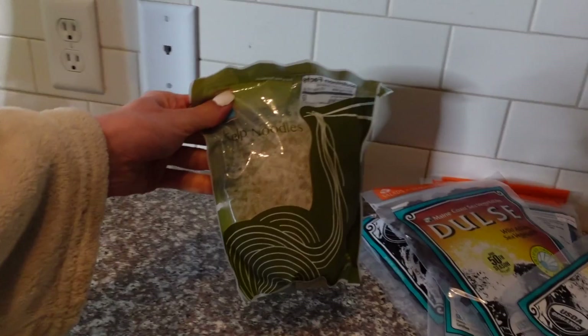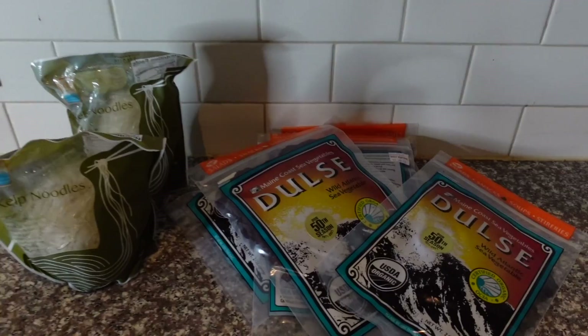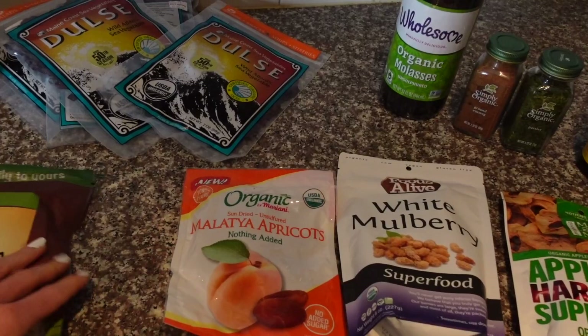I got some more kelp noodles — I love to have these in salads — and some more dulse.